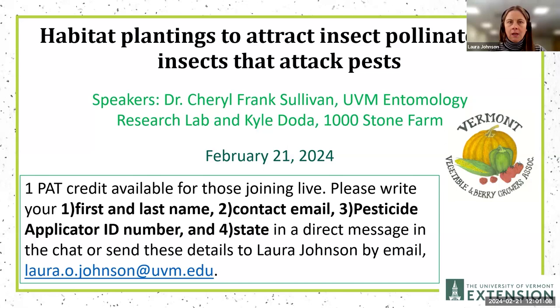Welcome everybody. My name is Laura Johnson with UVM Extension, and today we are hosting in partnership with the Vermont Vegetable and Berry Growers Association a webinar about habitat plantings to attract insect pollinators and insects that attack pests. We're going to start with Dr. Cheryl Frank Sullivan from the UVM Entomology Research Lab, and then move to Kyle Dota at Thousand Stone Farm.